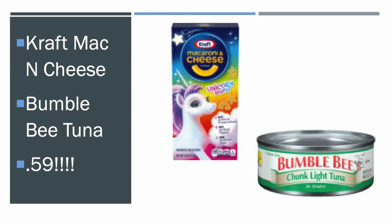Here's a great no-coupons-needed deal this week: the Kraft Mac and Cheese and the Bumblebee — they're $0.59, which is awesome. I do have a mailer coupon for a dollar off three of the Kraft unicorn shapes, which could get you these for around $0.24 or something crazy like that. If you've got that coupon, utilize it for sure. But $0.59 is just a great deal.